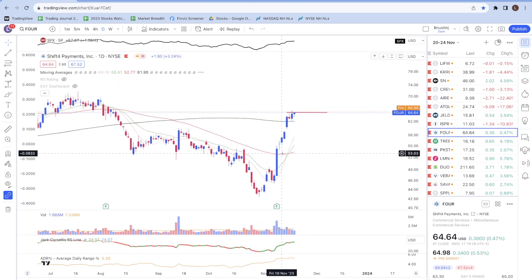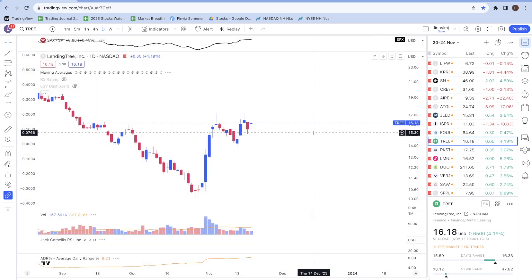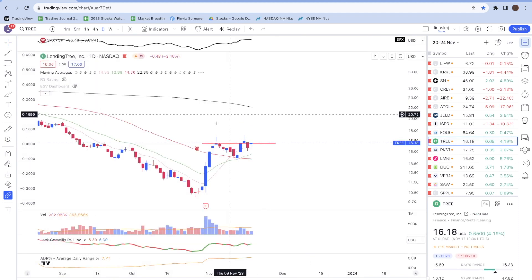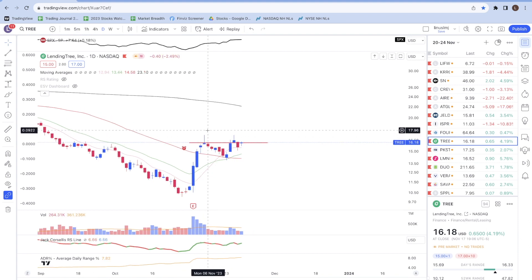Next is FOUR, which also made a strong move off the bottom and broke above the 200-day moving average. Ideally I want to see it tighten up for a couple more days and then break out. Then there's THREE — same thing, strong move from the bottom and break above a key moving average, but right now there's an area of resistance with significant supply shown by long upper wicks. I'd like to let the 21-day moving average catch up, and when it tightens up and breaks out I might look to add my position.